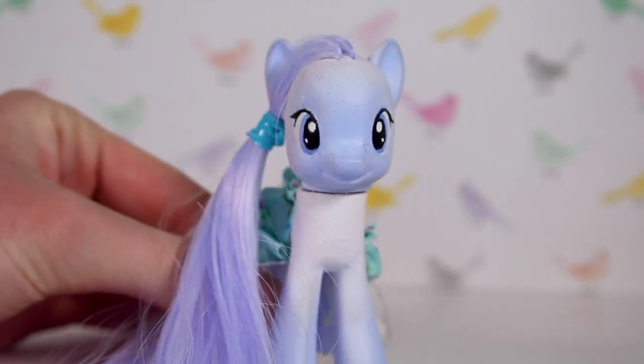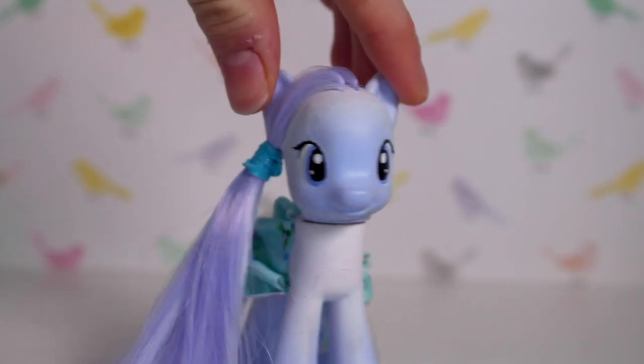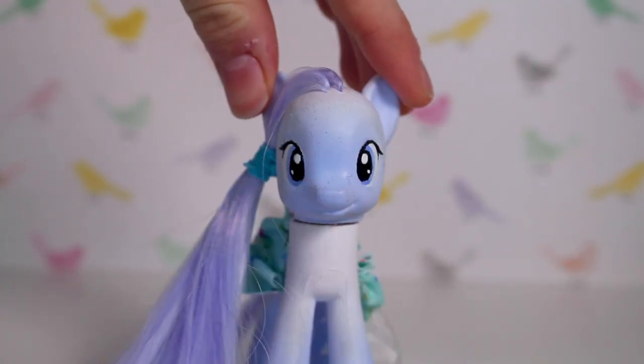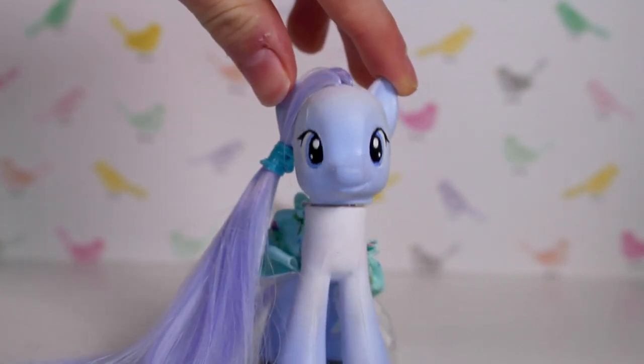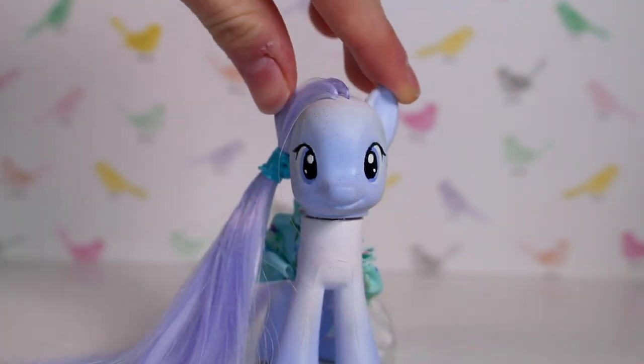Hey guys, it's Lily LPS here and today's video is my My Little Pony collection, as of July 2020. In no way am I trying to brag — I just like watching these types of videos of people's collections, so I think it might be fun for you guys to watch.